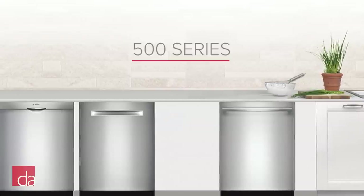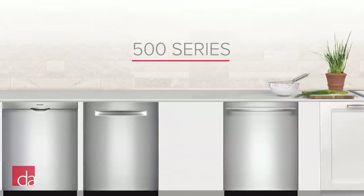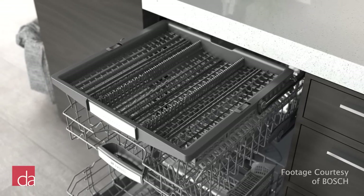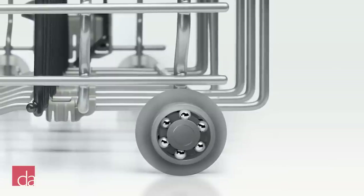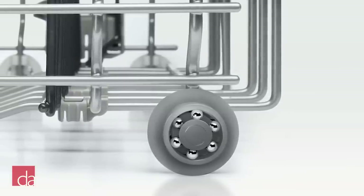Next up is the Bosch 500 series. The 500 series has all the same features as the 300 series, but you'll also get a more flexible third rack cutlery tray. The upper basket on the 500 series features a ball bearing easy glide rack, allowing you to smoothly extend the rack even when the dishwasher is fully loaded.